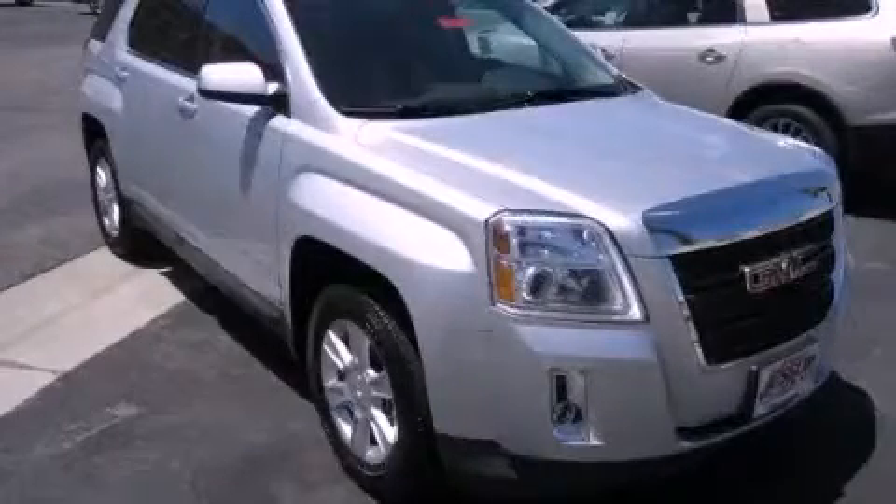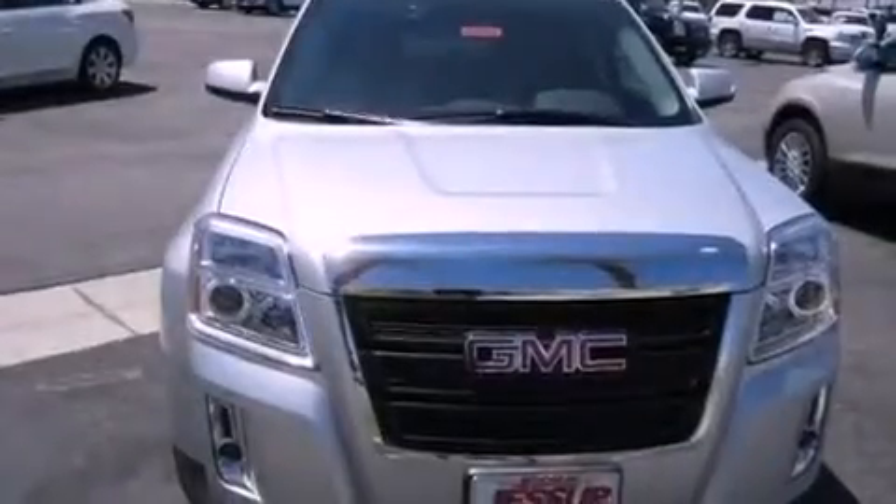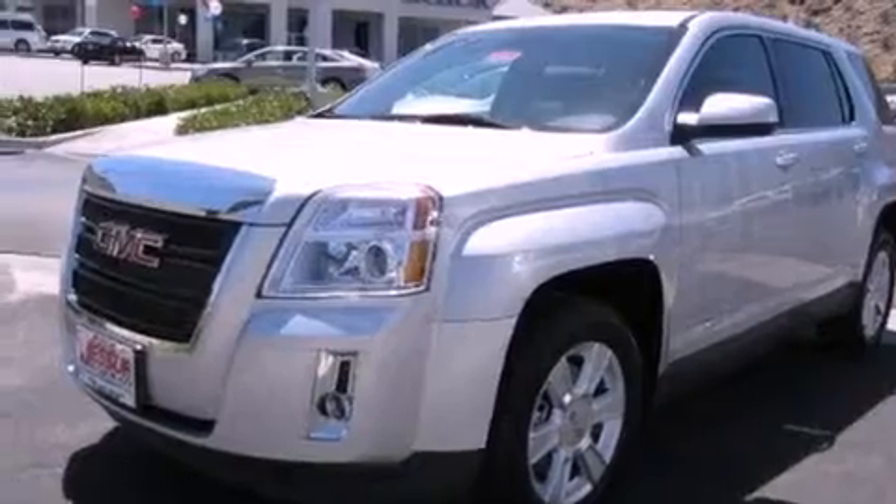This is a brand-new 2012 GMC Terrain — functional utility for a modern lifestyle. It has a 2.4-liter four-cylinder engine and an automatic transmission.